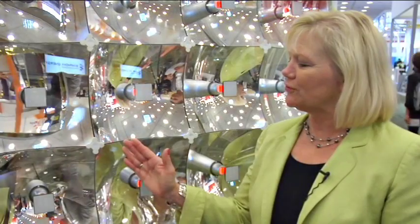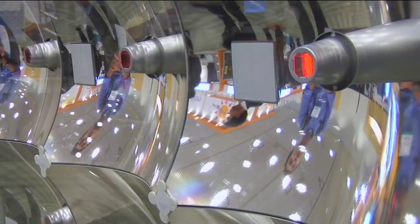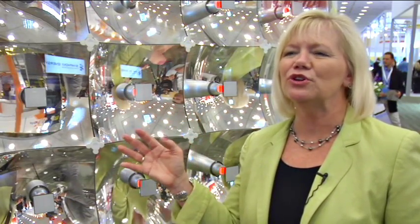Concentrating photovoltaics takes advantage of very high-efficiency PV cells in order to create more energy out of less photovoltaic material. In doing that, you drive costs down as the technology becomes more and more efficient. It's a technology really geared to high-sun areas — the Southwest US, Australia, Africa, parts of Europe — where it delivers the lowest cost of energy.